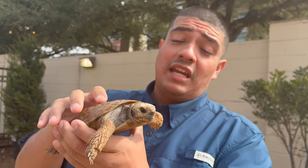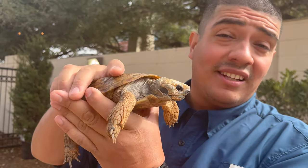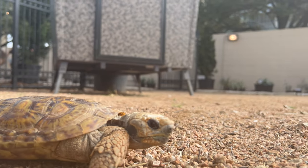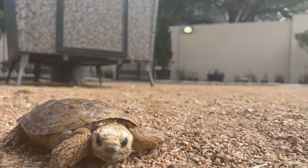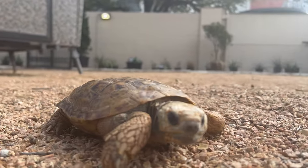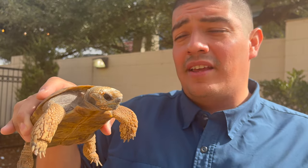They get most of the water they need from the food that they eat, whether it's succulents. Here in the United States that would be a cactus or an aloe plant. But there are succulents all throughout deserts across the globe, especially in Africa.